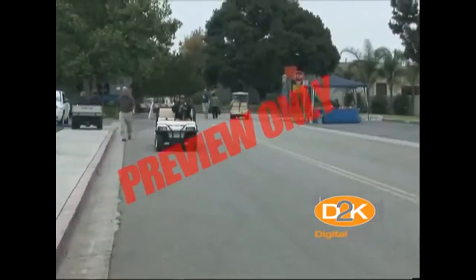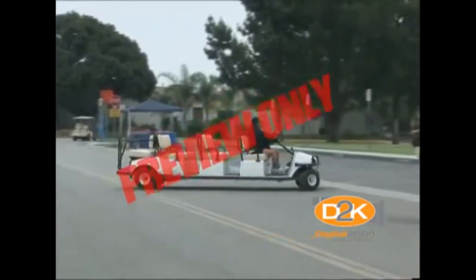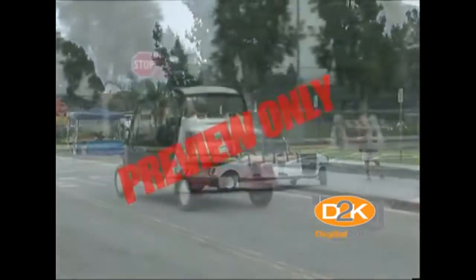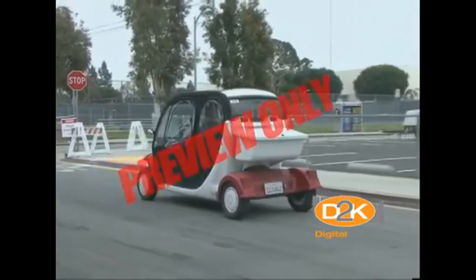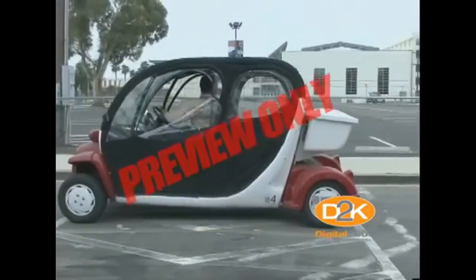They're easy to use, but they're also easy to tip over, lose control, or the brakes may not stop as fast as you think they can. The best advice is to follow your company's operating rules and take the time to operate them in a safe manner.